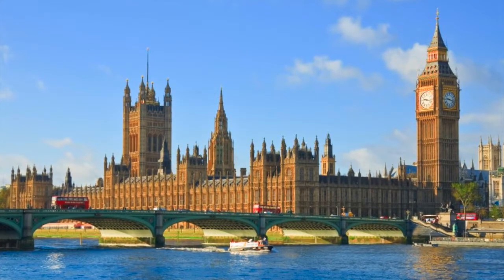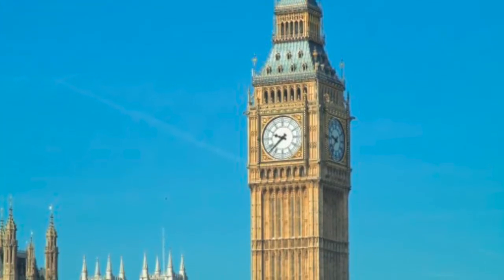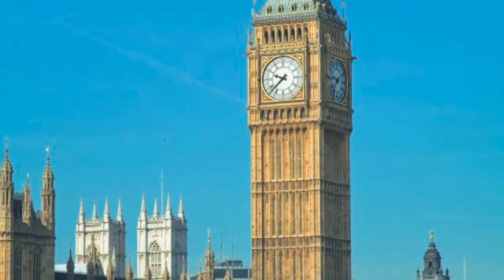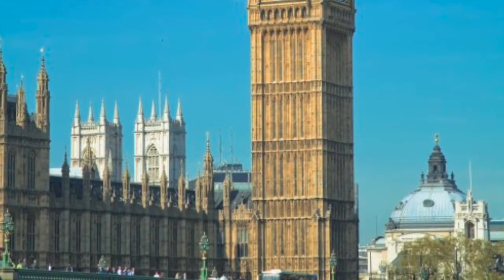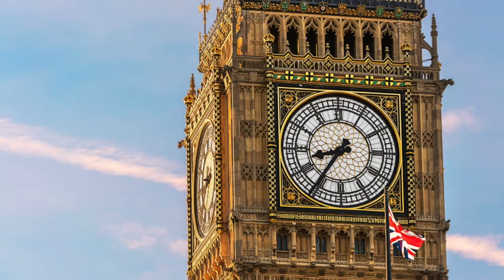Most famously, there's Big Ben, which is the nickname for the clock tower attached to our Houses of Parliament. It is the icon of the United Kingdom. But sadly, you can't go in, as there's no lift. Like the tower at Pisa, Big Ben is also leaning, just a little bit.